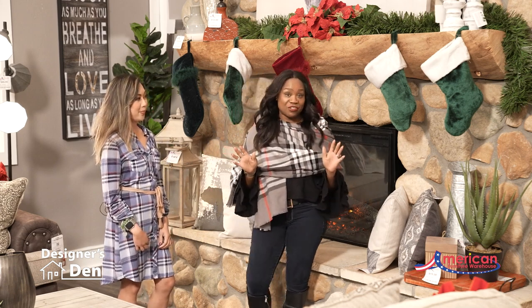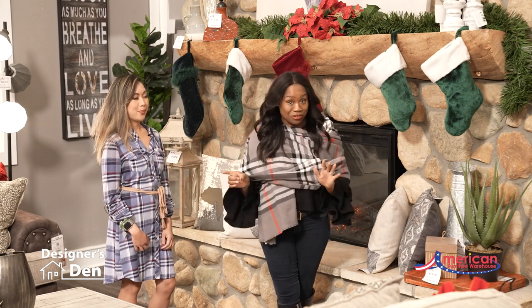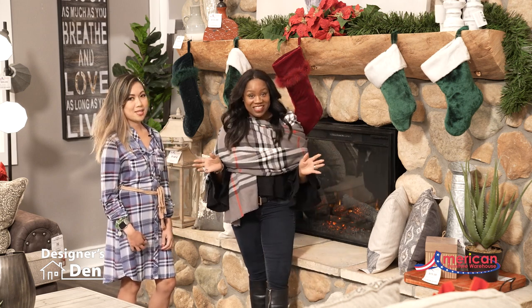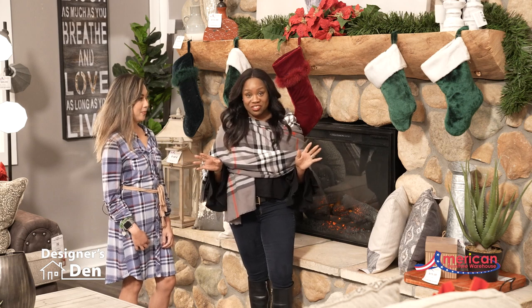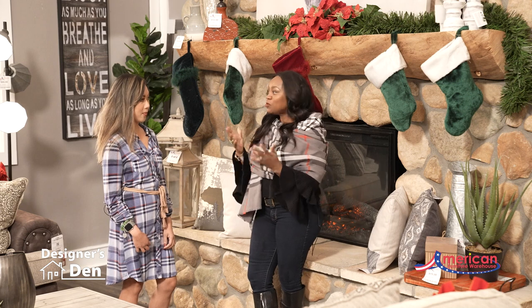We have a special place in our showroom called The House. We have a house inside our showroom, and our expert designers change it out every quarter or so. This time Amy is the one who designed it and we're so excited to show it to you. Amy, tell us about the look of this new space and what was your inspiration?